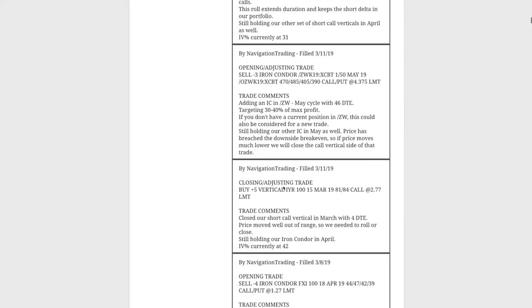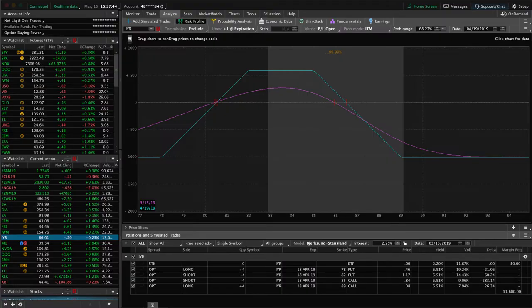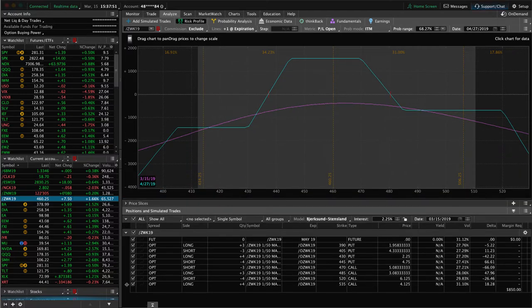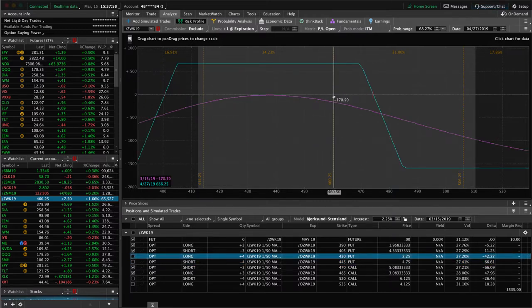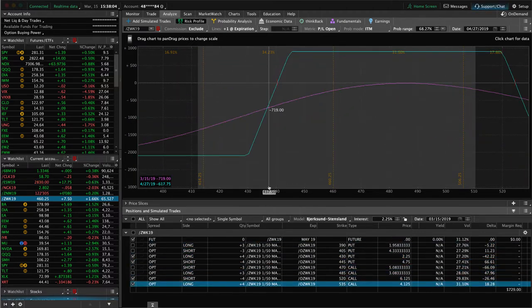Next trade was an opening/adjusting trade in Wheat. We had an iron condor in Wheat and went ahead and added another full iron condor — so now we've got two. Wheat bounced back into range, so we're holding two iron condors and hoping to make a profit on both. One has three contracts with price at the upper end of the range, and the other with four contracts had breached the downside break-even, but Wheat ripped back higher so we're back in range.